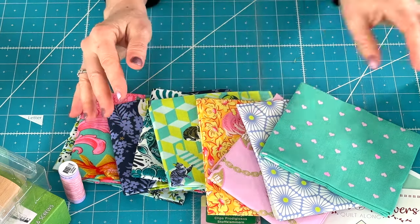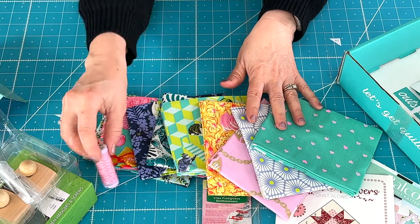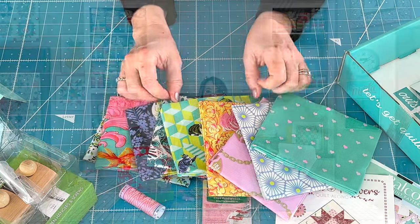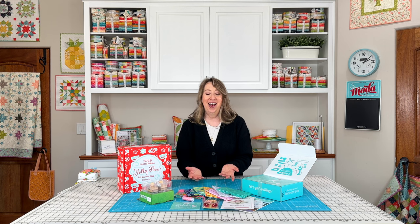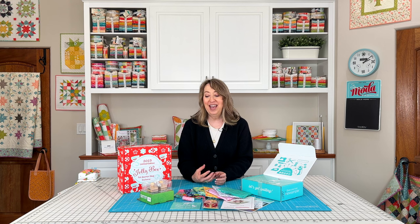That finishes up the contents of the November Sew Sampler Box — I'll have everything linked in the description below. Another great box; I love that they give us basic things we always need along with fun things, and the pattern cards and additional patterns are always wonderful. I love the mini quilt wall hanging hangers from Classy Clamps. If you enjoyed today's video, please share it with a friend, hit the like button, and subscribe to our channel if you haven't already. Thanks so much for stopping by.